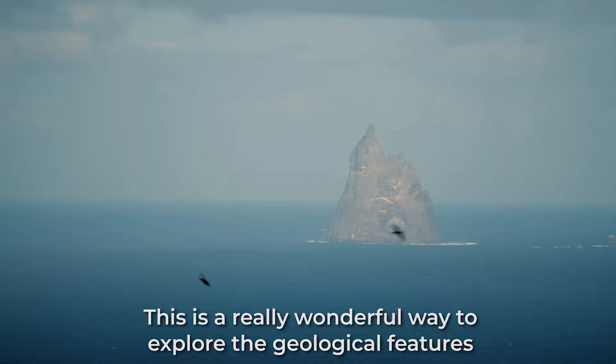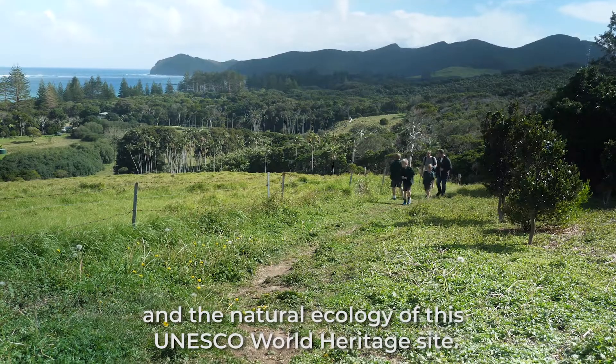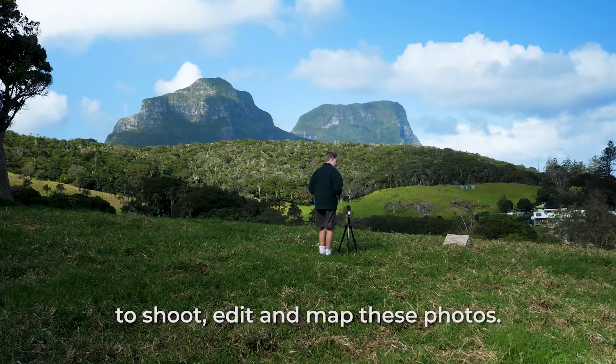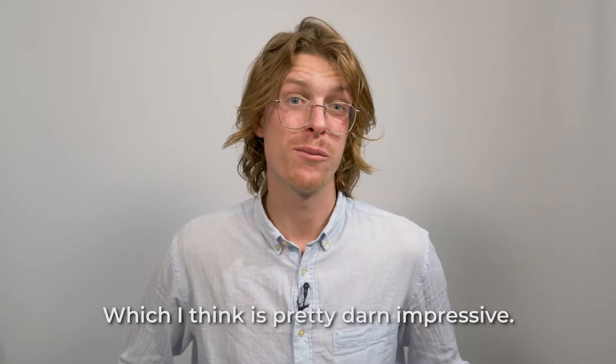This is a really wonderful way to explore the geological features and the natural ecology of this UNESCO World Heritage Site from the comfort of absolutely anywhere in the world. And it only took these students two days to shoot, edit, and map these photos, which is pretty darn impressive.